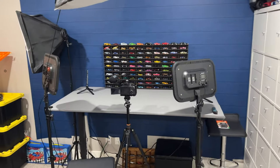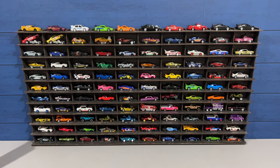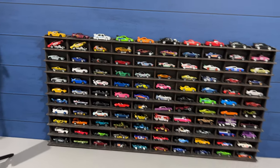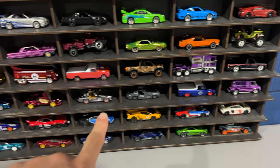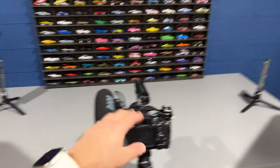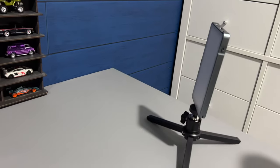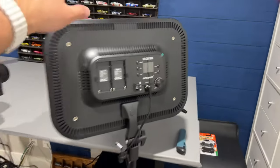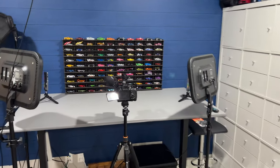This right here is my main filming area — the one you see in most of my videos. That is our background display, which you can always see in the background with a lot of the cars I have included on there. Most recently I put up on the top all the first Fast and Furious movie cars — the premium ones — and a lot of RLC cars down here as well. That's my big filming table and my camera — I use a Sony a7IV as my main camera. I've got these LED panel lights that light up the background in different colors, and I use those for my main lighting along with an overhead light.